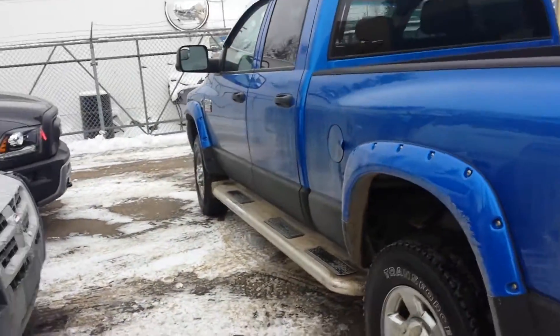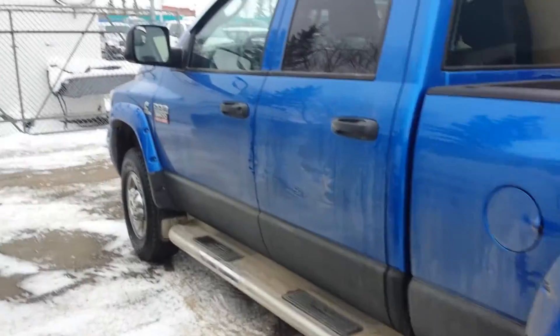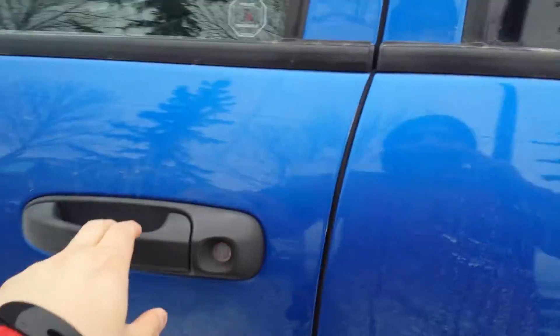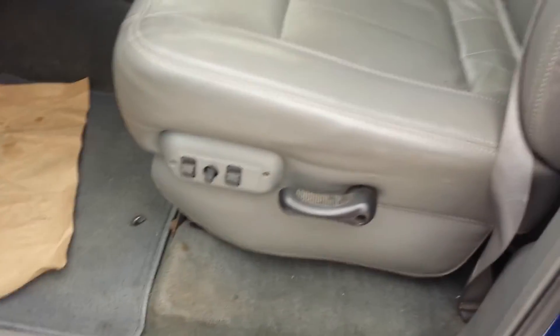Let me know, Kurt — what do you think about this truck? Is this what you are interested in? You can call me back at 780-862-3678 and tell me your feedback. Thank you so much and have a nice day, Kurt. Bye bye.